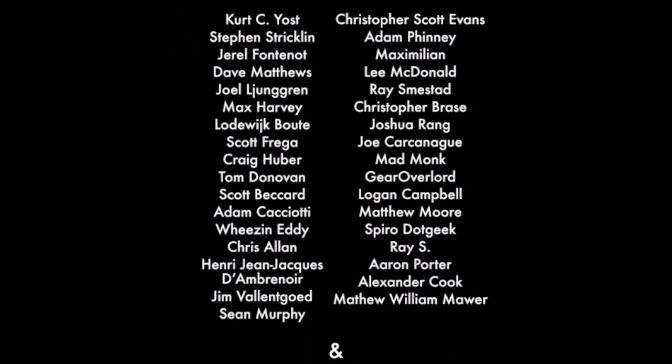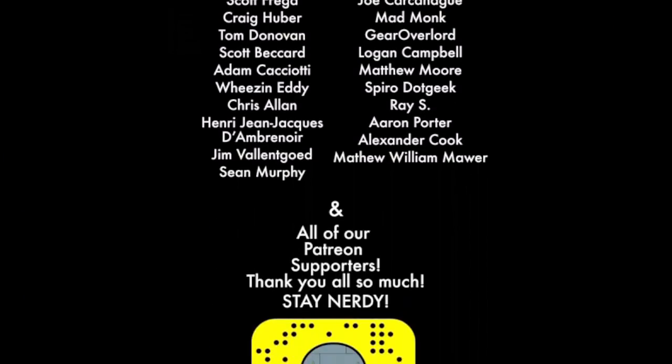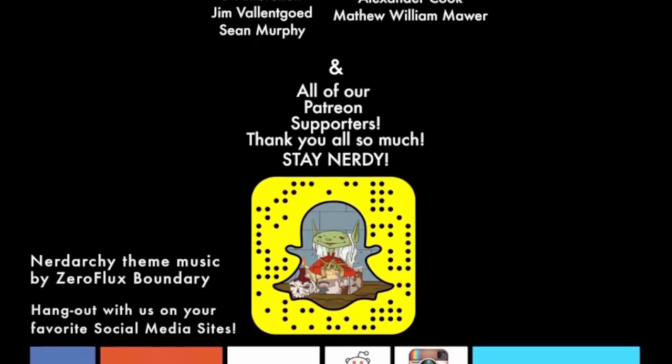Let us know what you think of elemental vehicles and transportation in general in Eberron in the comments below. Like, share, and subscribe. You can check us out at NerdArchist.com. Until next time, stay nerdy!